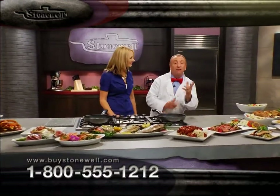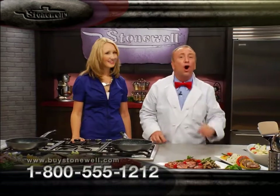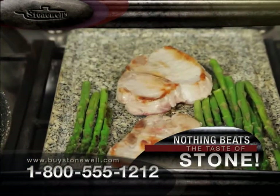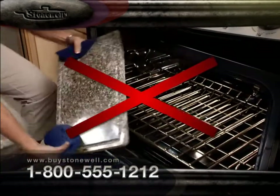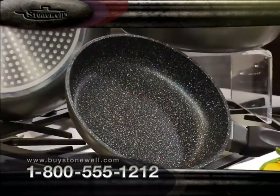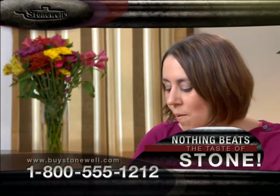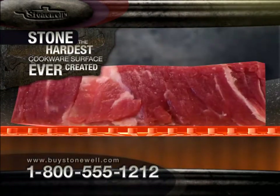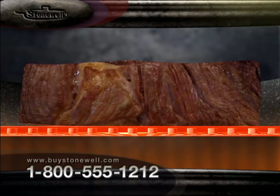Stonewell combines all of the best features of cookware available today, so now you can enjoy the absolutely unbelievable great taste of hot stone cooking in your very own home. Stonewell is made up of tiny stone particles bonded together to form a solid stone surface that stores the heat and gradually releases it to the food, allowing you to cook at lower temperatures that cook your food evenly and just right, locking in the flavor for that one-of-a-kind traditional taste of stone cooking.